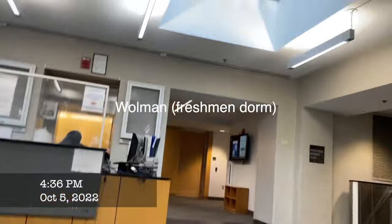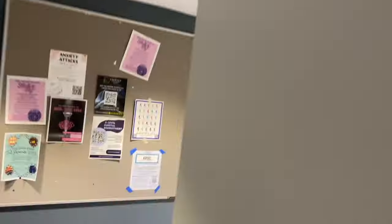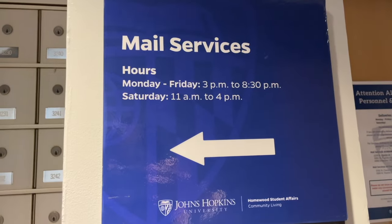After that I went to Woolman to get some mail packages. If you live in McCoy, your mail goes to Woolman. If you live in any of the AMRs, one of them has the mail room. The mail room in Woolman is downstairs — you swipe your J card, they get your packages for you, and you sign for however many packages you have.